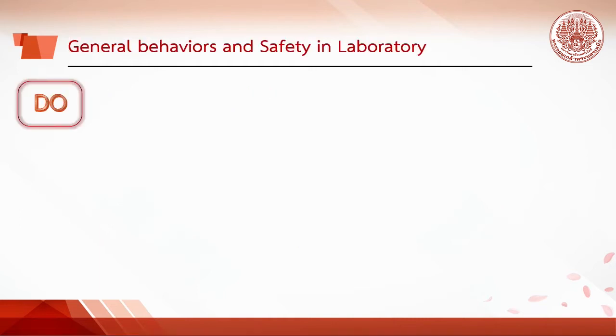The Chemistry Laboratory is a place to do experiments and learn, not play. You must take responsibility for your own personal safety and that of people working near you. The following are some safety rules in the lab.